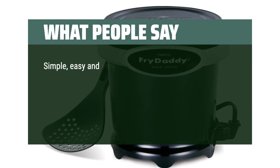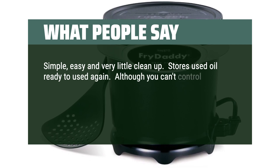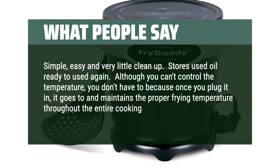Simple, easy, and very little cleanup. Stores used oil ready to use again. Although you can't control the temperature, you don't have to — because once you plug it in, it goes to and maintains the proper frying temperature throughout the entire cooking process.